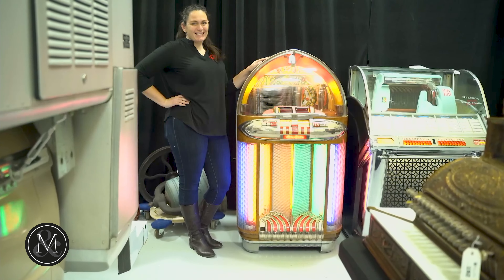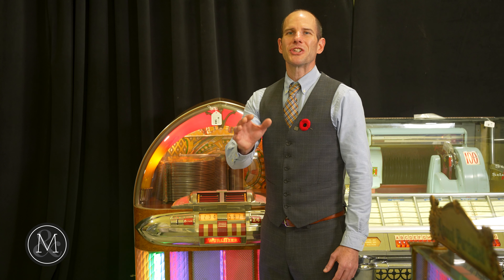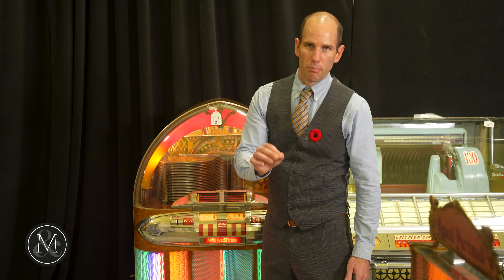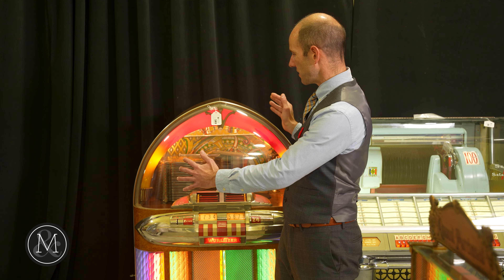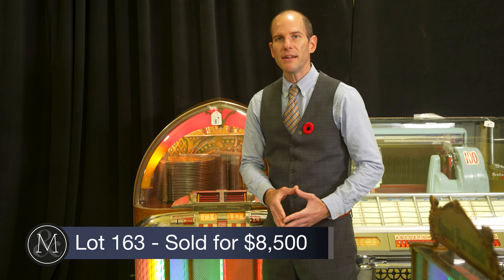Number three: a fabulous 1948 Wurlitzer 1100 Bullet jukebox. Bidding went from $6,500 up to $7,000, with the flag in the air before it was sold. Lot 163, the Wurlitzer 1100 Bullet — named, of course, because of its shape — sold with premiums for over $8,500.